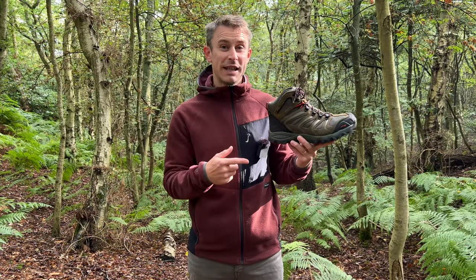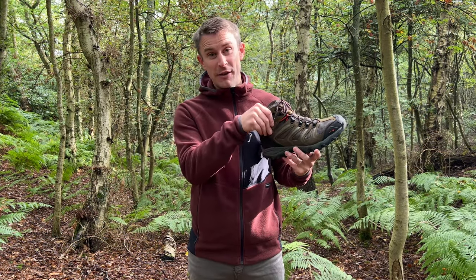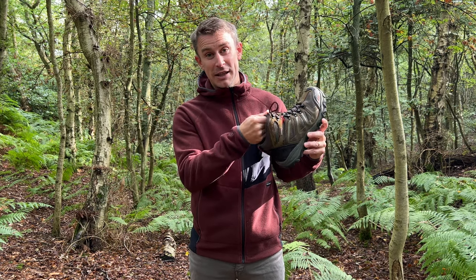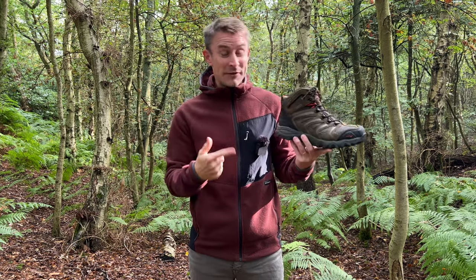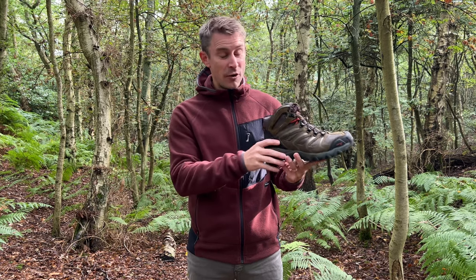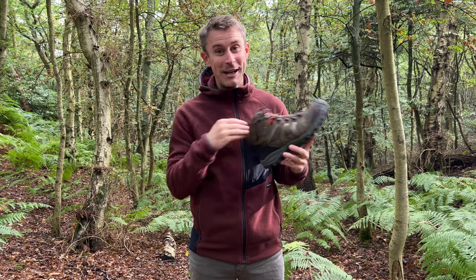These are really comfy. They've got a really nice padded collar, a padded tongue, and a six-millimeter comfortable insole. I've done quite a lot of miles in these now and I've never had any sign whatsoever of blisters or even pressure points on the bottom of the sole - they're actually really quite comfy.